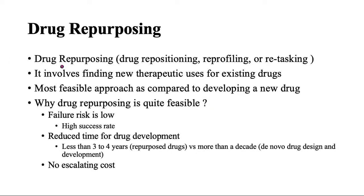Drug repurposing is also known as drug repositioning, drug reprofiling, or drug retasking. It involves finding new therapeutic uses for existing drugs. For instance, if we have a drug that is already used in any disease complication — for instance, in cancer — through a drug repurposing study, it can be investigated whether it could be used in some other disease or not.